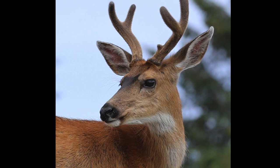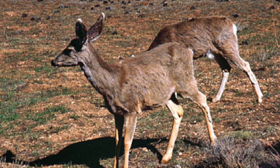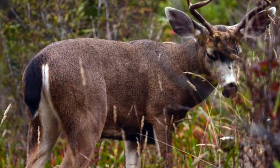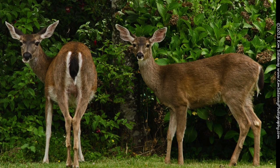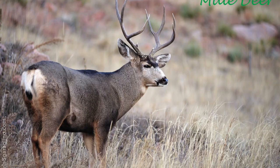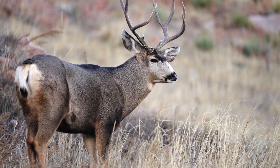The black-tailed deer has a reddish-brown color in the summer and more of a brownish-gray during the winter. However, one of the easiest ways to pick out a black-tailed deer from a crowd is just by looking at its tail. Just as the name implies, they have completely black or brown tails that are all white underneath, while mule deer have smaller tails with dark brown only on the tip of the tail.